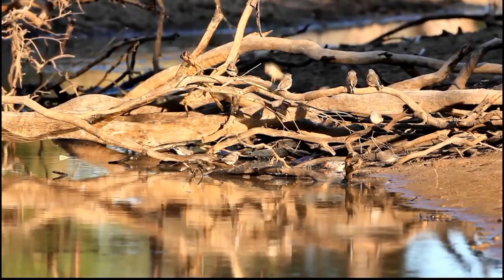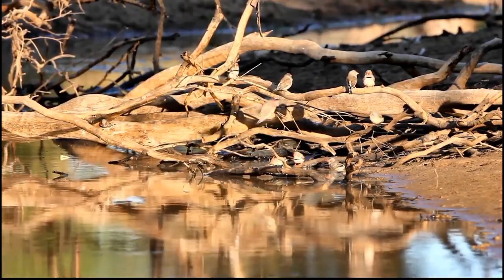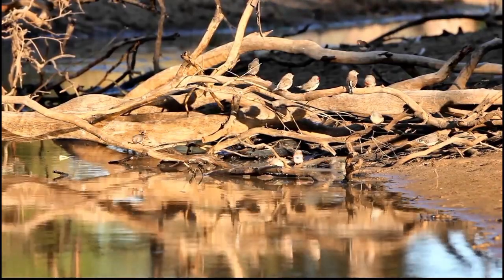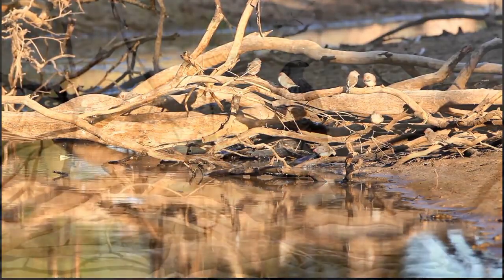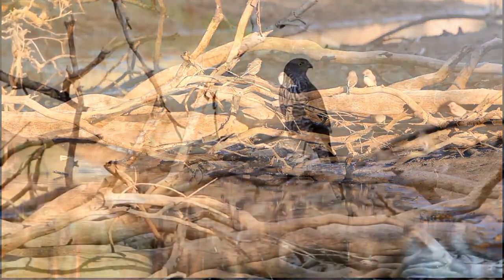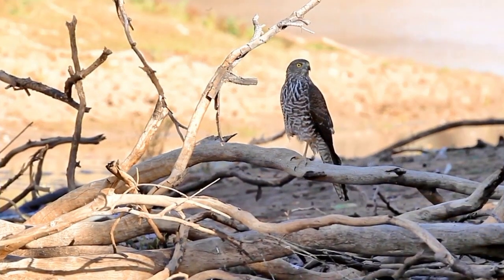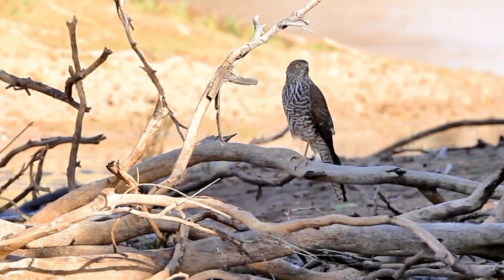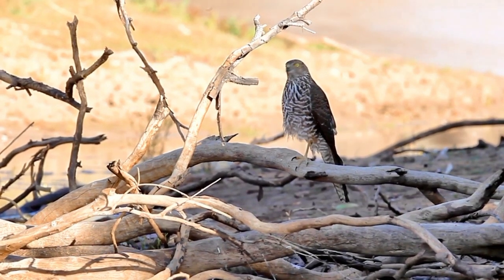Here in southwest Queensland you can see small numbers of up to a dozen zebra finches coming in for a drink. They attended frequently and the raptors were watching. A brown goshawk capitalised on this gathering — he swooped down but didn't catch a finch. Look at the barring on the chest: it is very prominent. This is a young brown goshawk and at his age he is getting more misses than hits.